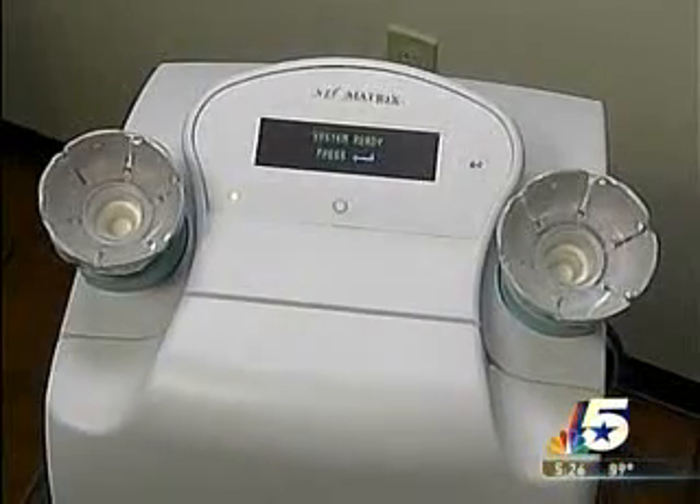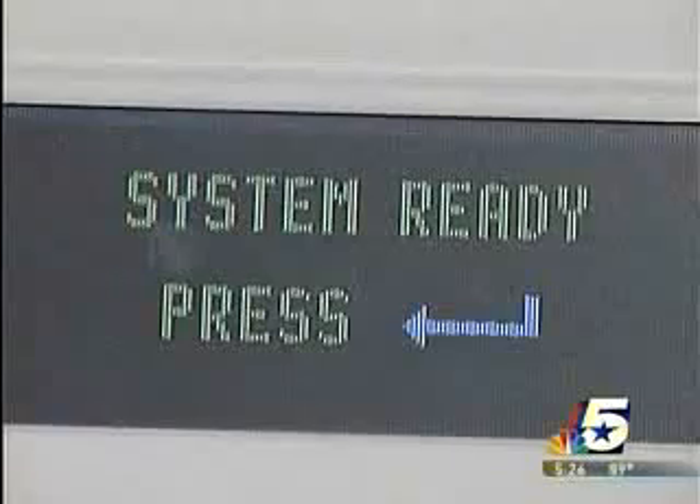The test is $75, and Charlotte says worth her life. It takes 10 minutes out of your day, and that could change your whole life. We have posted a link to the Halo breast pap test on our website, NBC5i.com. Click on news links. You'll also find a link to the Cooper Clinic.